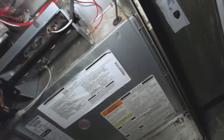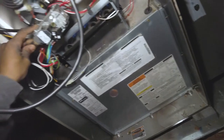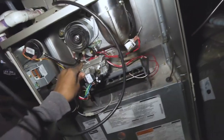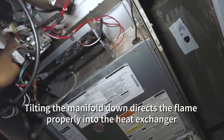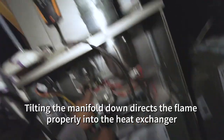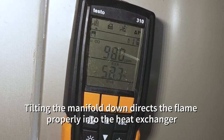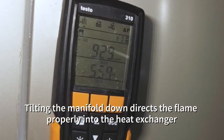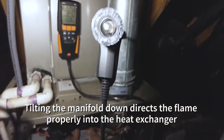To verify that, as you can see it's back up to 1,050 parts per million. What I did is put a little bit of pressure on this manifold — just push forward on it, the whole gas valve manifold. As you can see, I'm tilting that flame down. Watch what happens — look how rapidly our CO is dying down.